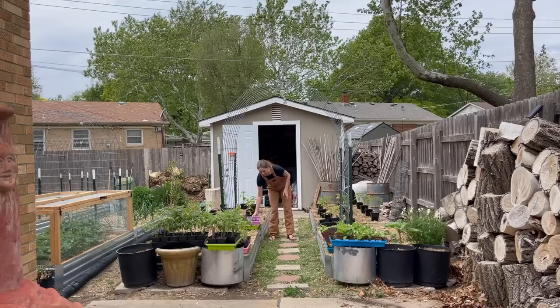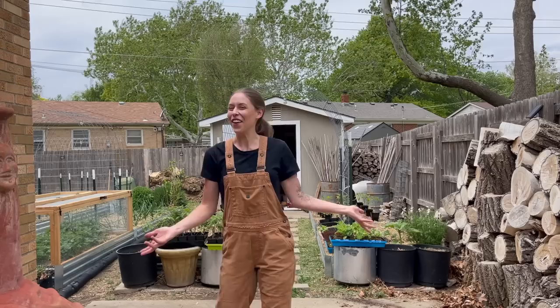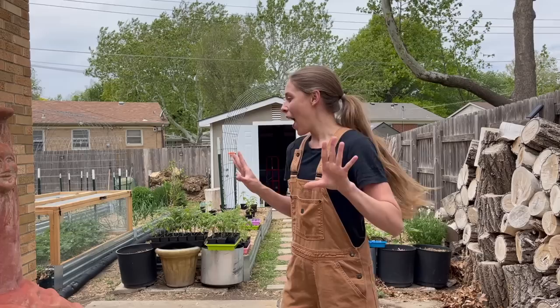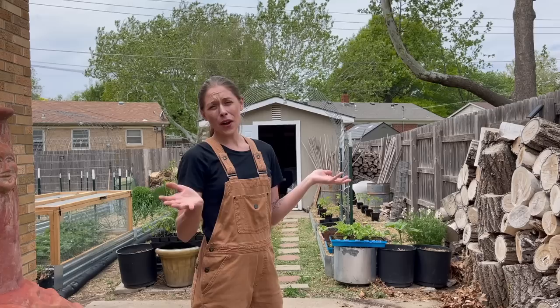Hey everyone, welcome back! Today I am planting out the garden. I was originally going to do this yesterday, but we were supposed to have hail today and then it magically just disappeared — kind of like how all Kansas weather is. I trusted the forecast because the very first year I started a garden, I planted everything out and the next day it got totaled by hail.